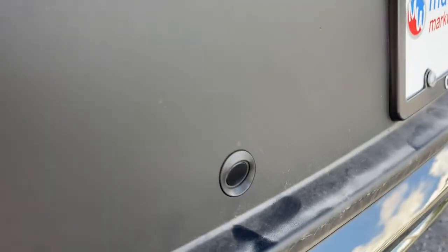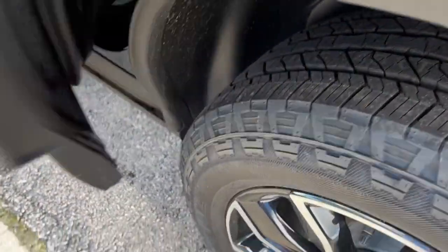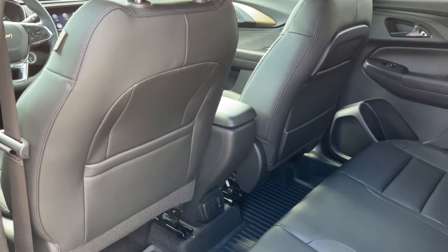Keyless entry, lane-keeping assist, fog lamps, backup camera, remote engine start, keyless start, heated mirrors, steering wheel audio controls, heated front seat, Wi-Fi hotspot.